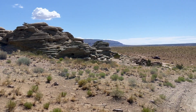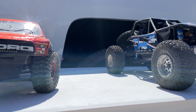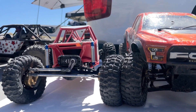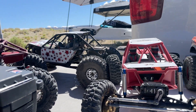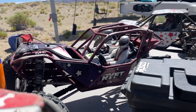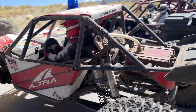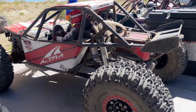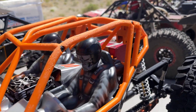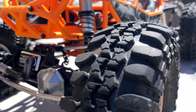Welcome back to yet another Friday upload. This time we are in the beautiful San Rafael Swell portion of Utah, near Price, Utah. If you're unfamiliar with this area, I absolutely recommend that you check this area out if you ever get the opportunity. This is a beautiful area full of lots of different recreating activities, everything from climbing to RC crawling and everything in between.